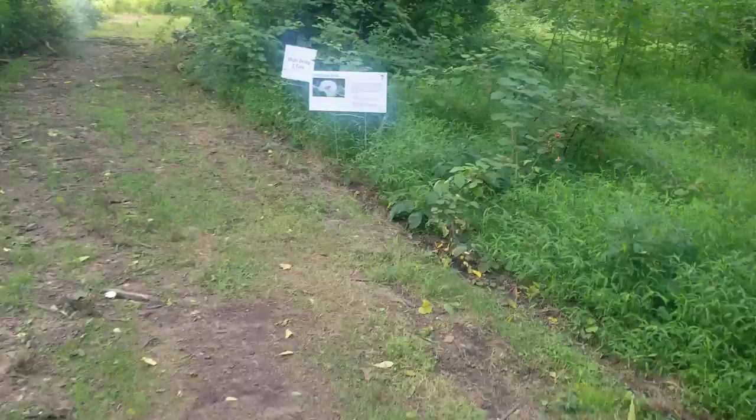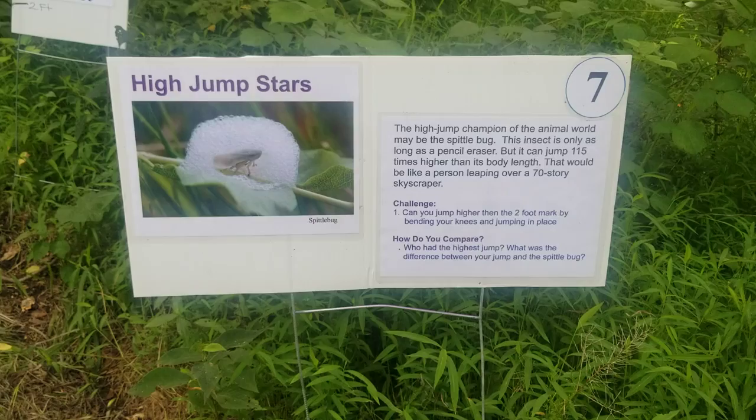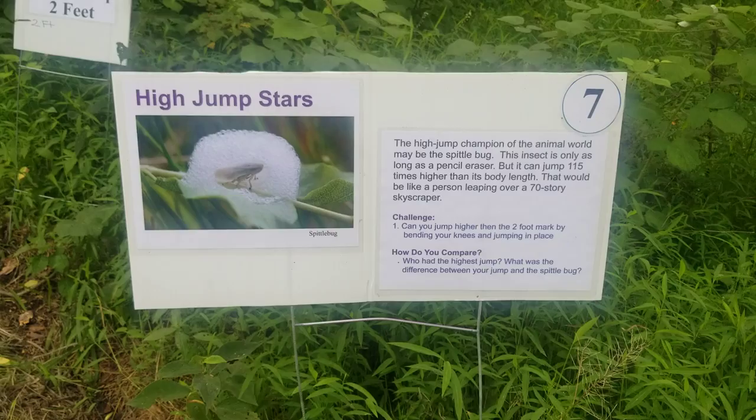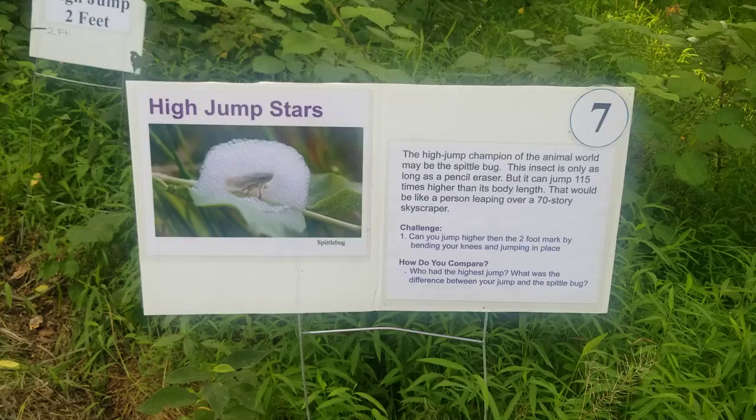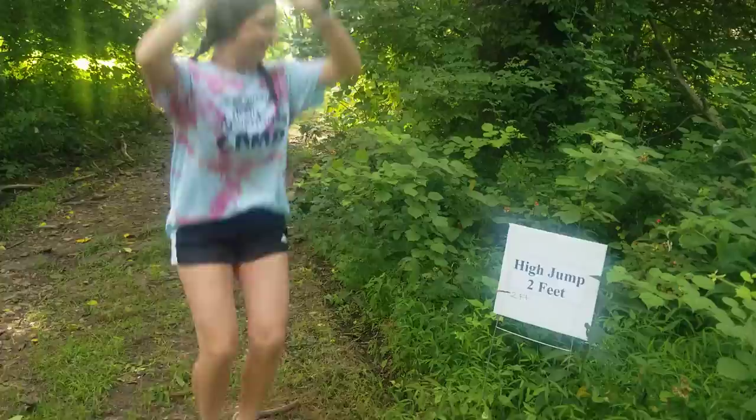Number seven is 'High Jump Stars,' just like the spittle bug. The high jump champion of the animal world may be the spittle bug. This insect is only as long as a pencil eraser, but it can jump 115 times higher than its body length — that would be like a person leaping over a 70-story skyscraper. Today's challenge: can you jump higher than the two-foot mark by bending your knees and jumping in place? Oh, that was pretty good.